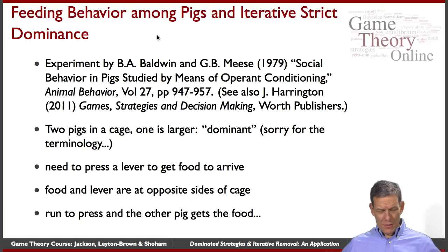The idea is sort of interesting. You've got two pigs in a cage — a several meter cage. One of the pigs is larger than the other; we'll call that the larger pig. What they need to do is: food arrives, but they need to press a lever to get the food to arrive.